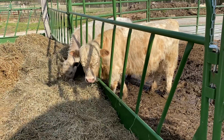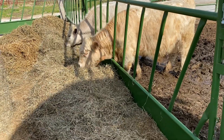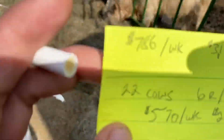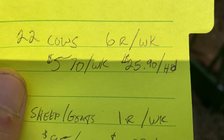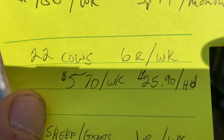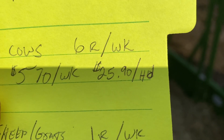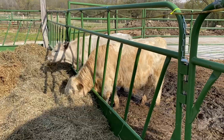The 22 cows eat six of those bales each week. At six bales a week, that's 570 dollars a week for their haylage, and that works out to $25.90 per cow per week.